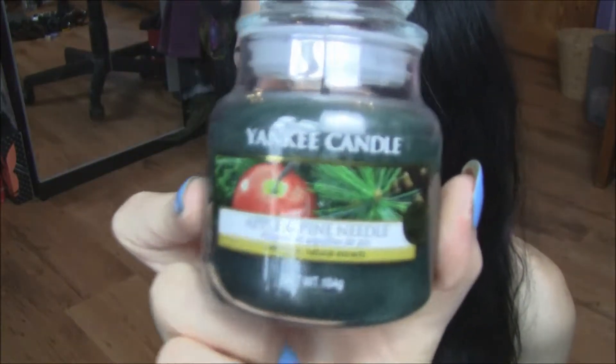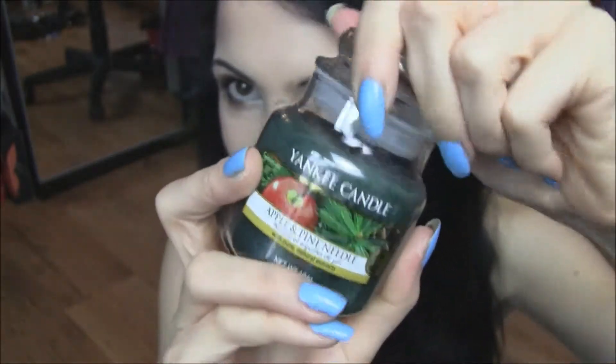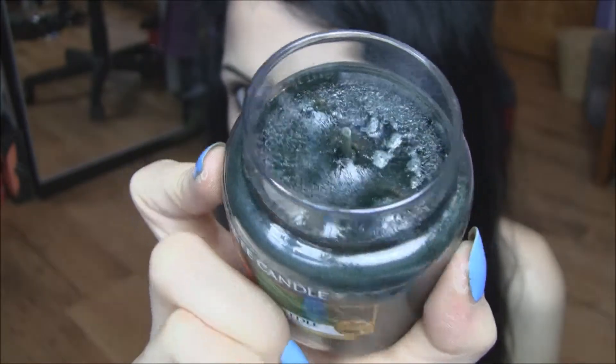I'm definitely a candle person — I love when my room smells nice and refreshing. This month I've been obsessed with this Yankee Candle in Apple and Pine Needle. I'll show you the inside because it looks so cool — it's like frost on top of the candle, because I think it's a Christmas or winter edition. I love this scent, it's kind of like a forest but with a hint of fruitiness as well. If you're ever in a store, just give it a try and smell it.